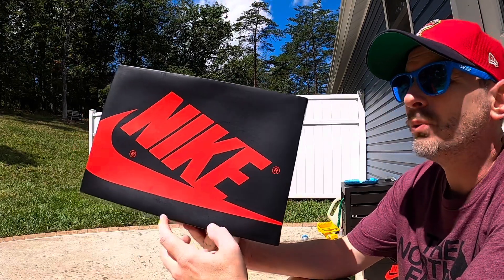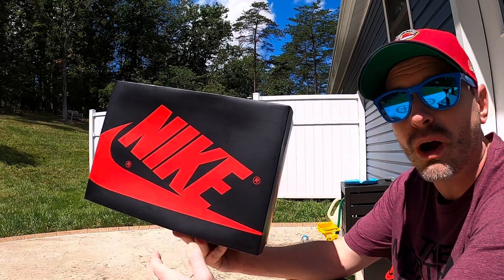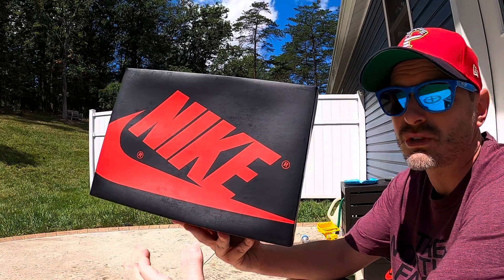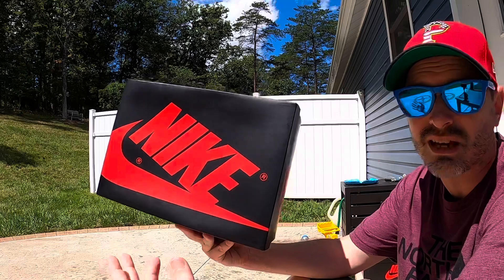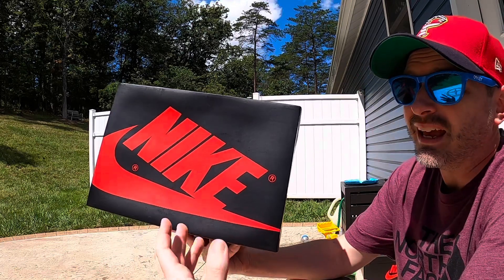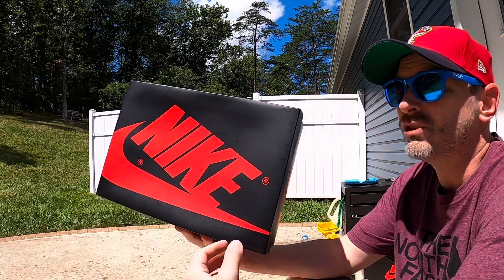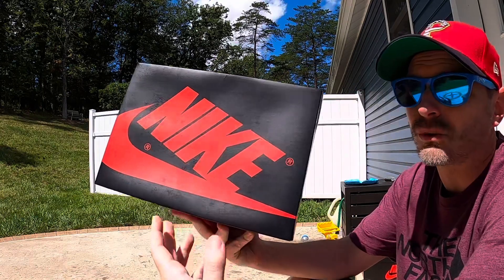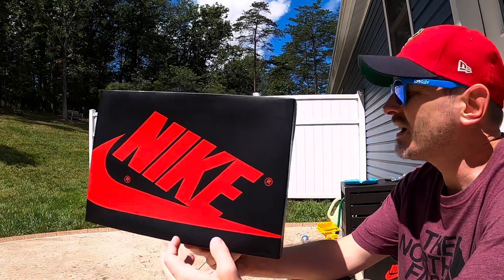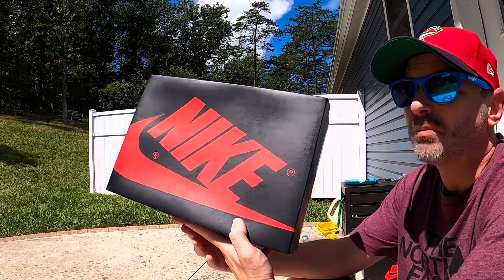I was a little nervous I wasn't going to be able to cop these. I know people were saying the numbers were going to be really high. I've been wearing the dark powder blue Jordan One Lows a lot this summer and the more I wear them the more I like them — the quality, the look. This black toe is basically the same color blocking, just with red instead of blue. It's an OG color, a great looking pair of kicks. I'd heard the quality was pretty decent so I knew I really wanted these.